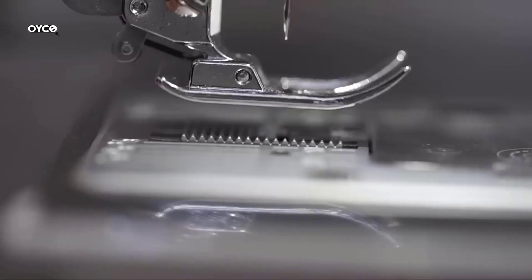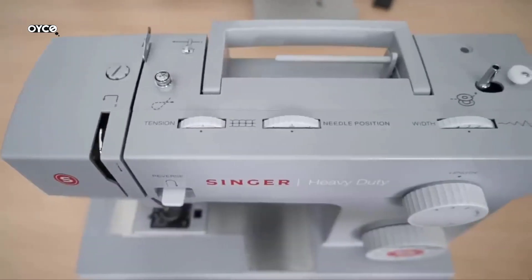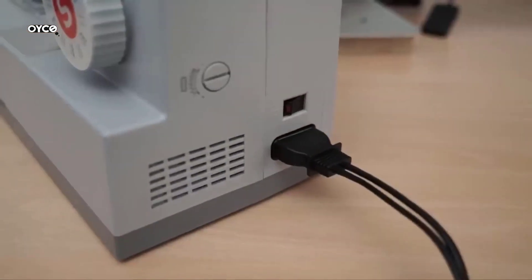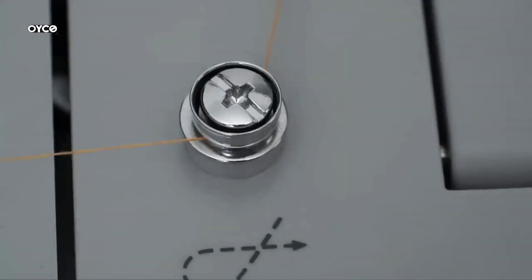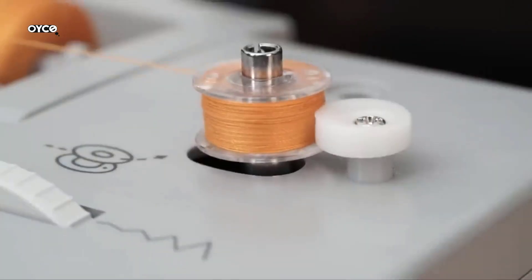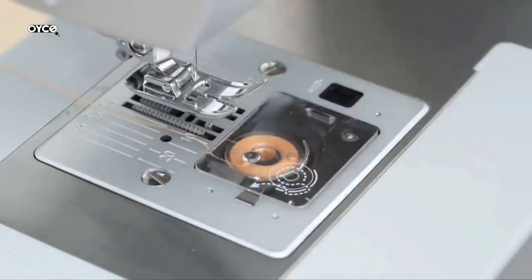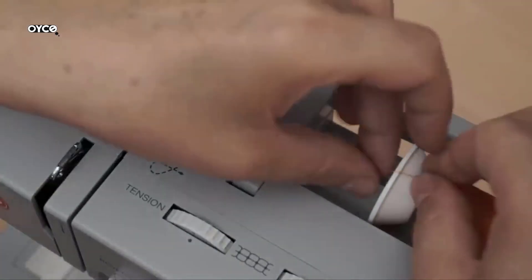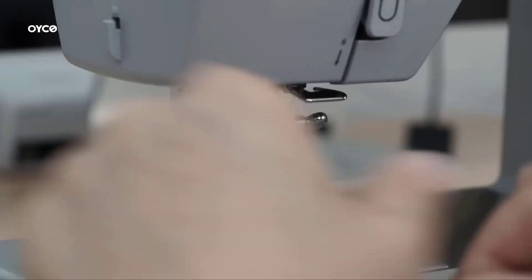Specs: 0.7 amps, 84 watts, 120 volts, 60 Hz. The Singer 4423 sewing machine has a maximum sewing speed of 1,100 stitches per minute, so projects can be sewn quickly. The 60% stronger motor provides greater piercing power for thick seams. The Singer 4423 heavy-duty sewing machine is a true workhorse. With a heavy-duty metal interior frame, stainless steel bed frame, extra-high sewing speed, and powerful motor, this machine can sew through a variety of heavyweight fabrics and provides long-lasting stability.